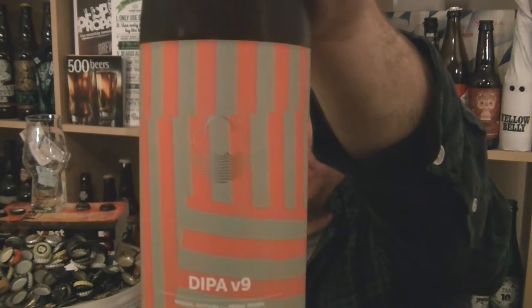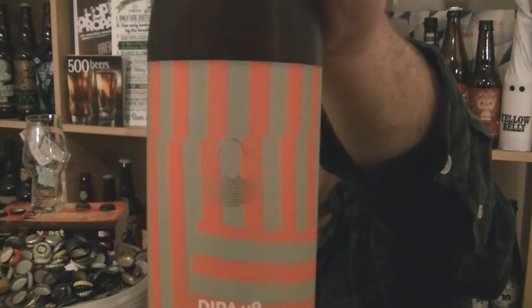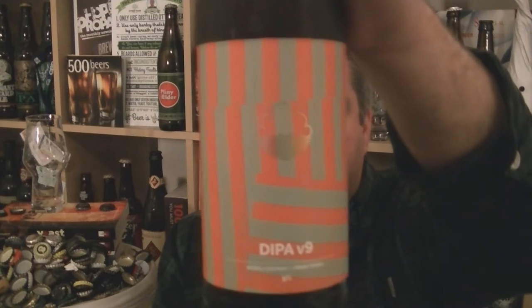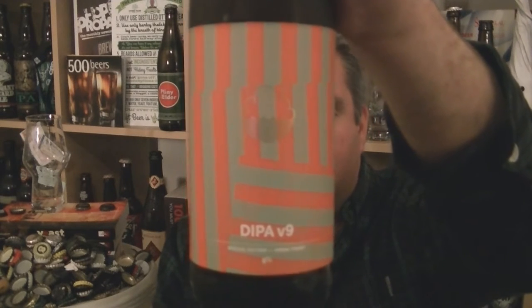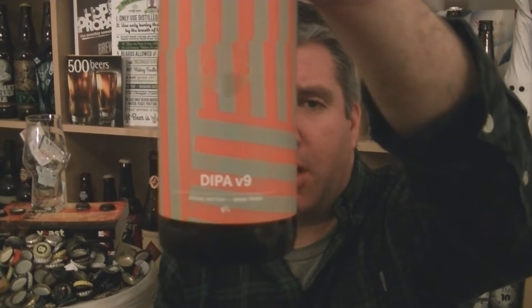The big difference with this one is that they're using Citra and Simcoe Lupulin powders, which is something I first encountered when Magic Rock trialled it in Cannonball and then in their Hypnotist IPA as well. So the full hopping regime is Mosaic, Nelson Sauvin, Simcoe Lupulin powder, Citra Lupulin powder, Simcoe, Citra, and E431 which must be an experimental hop.